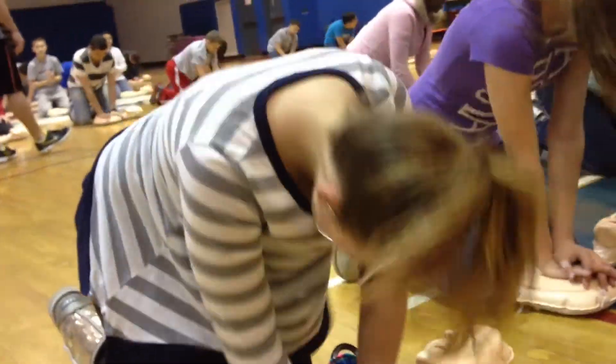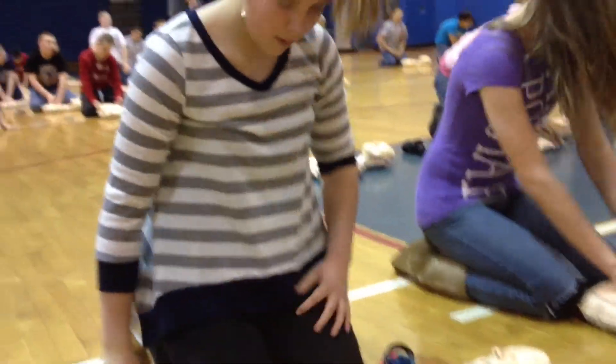Mini Annie clicks to let the students know that they are giving the right amount of compression, and in the end, lifesaving and teaching others to do the same appears to be taking effect.